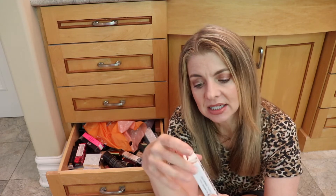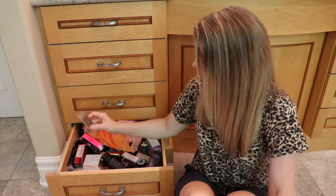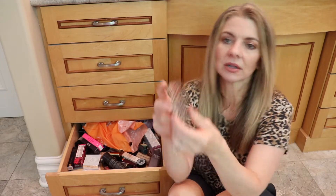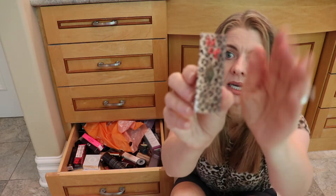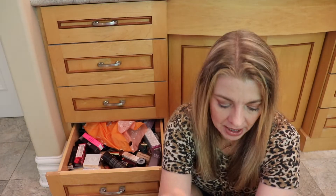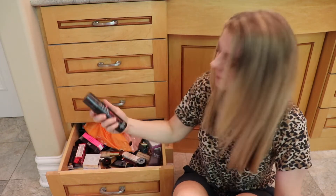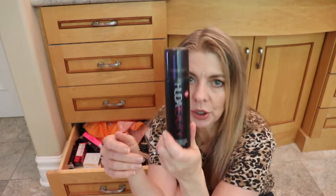Obviously I haven't used the Buxom Dolly yet, so I need to put it in my current rotation of glosses. There's also an empty Charlotte Tilbury box — I love the packaging, but it just needs to be recycled. And here is the Huda Beauty setting spray — Resting Boss Face.